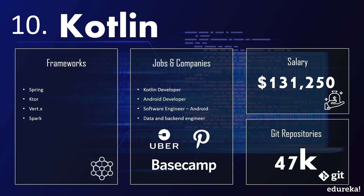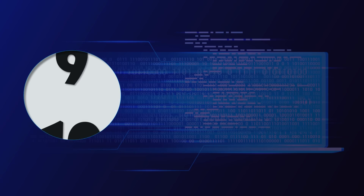There are too many companies using Kotlin to list, but some more visible companies that have publicly declared usage of Kotlin include Square, Pinterest, and Basecamp. As of December 18, 2018, the average annual pay for a Kotlin developer in the United States is around $131,000 a year.